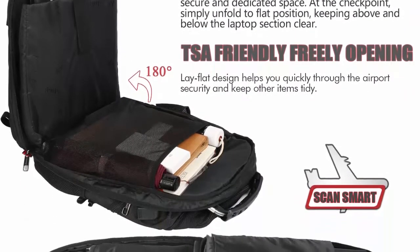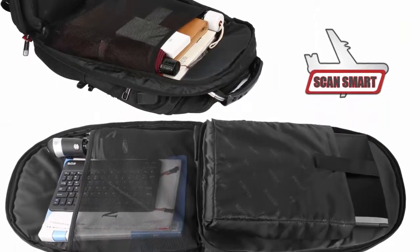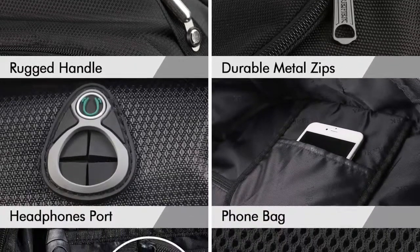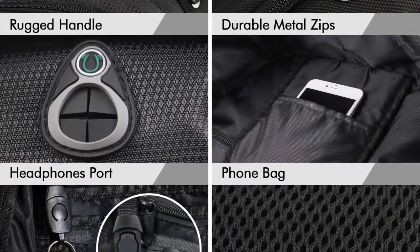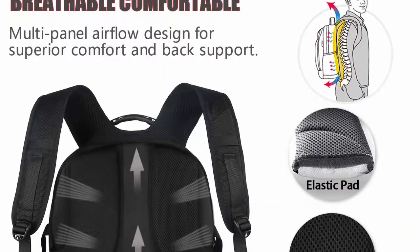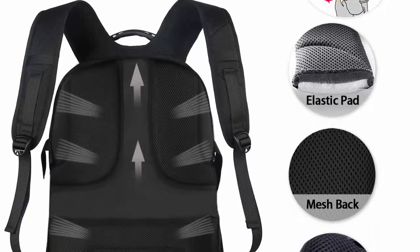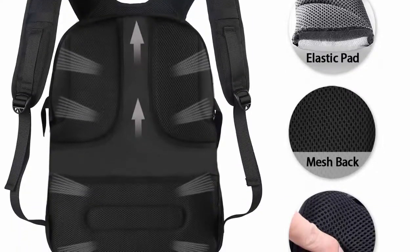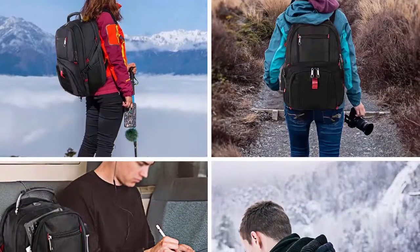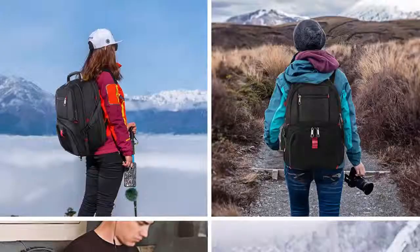TSA approved and multi-purpose — at the checkpoint, unfold the extra large backpack freely 90 to 180 degrees, making it quick to get through airport security while keeping items tidy. Exclusively designed for airplane traveling. The big backpack is great for indoor and outdoor activities. Serves as an everyday weekender backpack, large school backpack for teen boys and girls, 17-inch laptop backpack, or spacious college backpack. Use it anywhere — international travel, camping, hiking, and overnight trips.